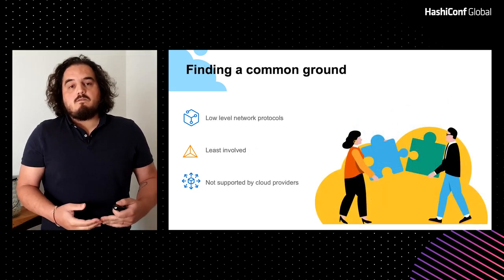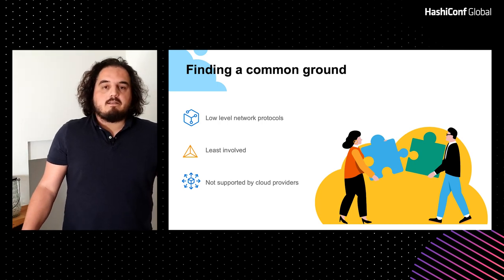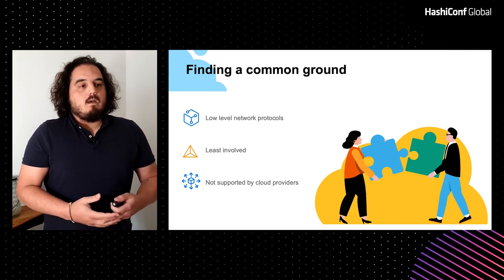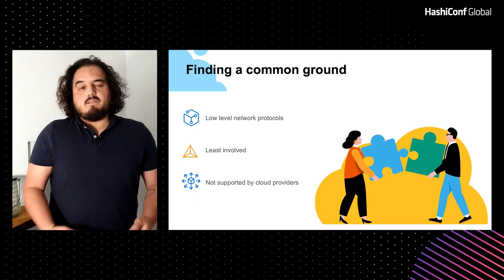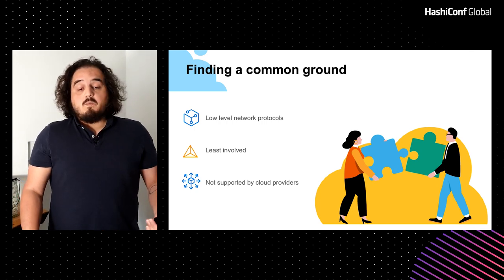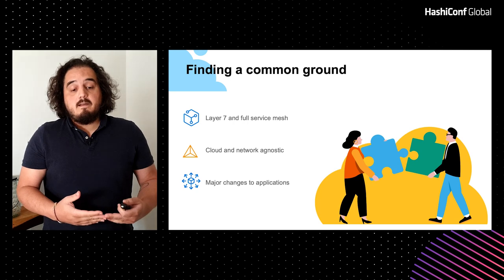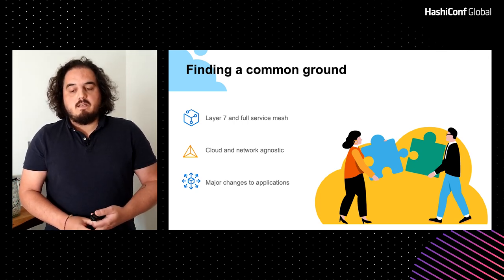My team tried to find a common ground — a common layer where we could hide all the different cloud provider and data center differences and give our service teams that nice flat network that they really like to use. We started from low-level network protocols and techniques that we use to connect our own data centers. That was good because it requires the least involvement from the service teams. They don't need to know what's going on when we connect different data centers with dark fibers or MPLS. It's completely invisible to them. But we cannot use that when connecting to cloud providers — those really low-level technologies are not available. So if we move up the stack, we can go all the way up to layer 7 and reach the application itself, where it's easy to have a service mesh that will work in any cloud provider or data center, because at that level you don't see the underlying network devices anymore.